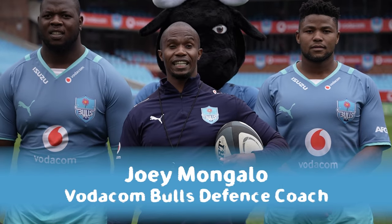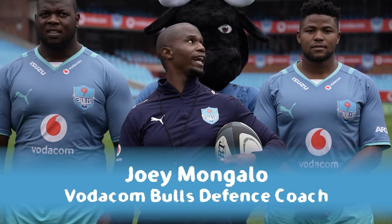Thanks Jake. To help me with today's lesson we've got two really big Vodacom Bulls players and Billiki.